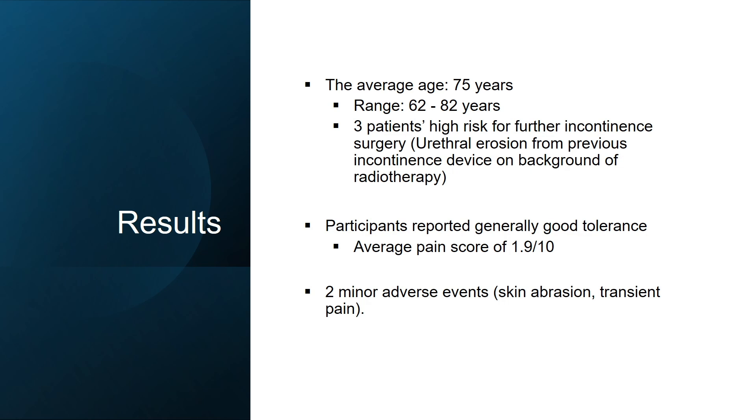Overall tolerance was very good, with an average pain score of only 1.9 out of 10. There were only two very minor adverse events: one was a skin abrasion where the cuff was applied too tight initially, and the other was transient pain which resolved once the patient started walking around.